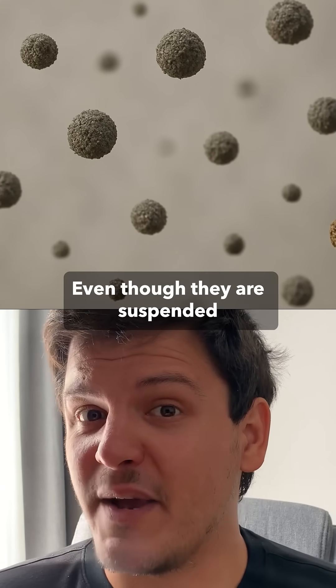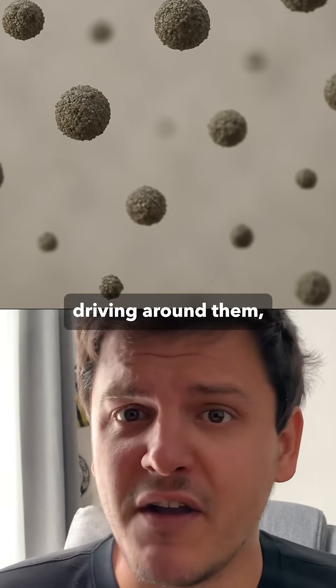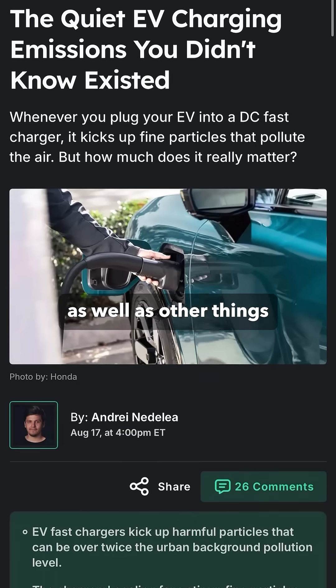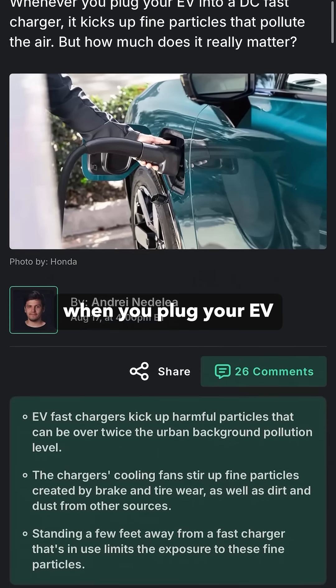Even though they are suspended in the air, brake dust particulates eventually fall to the ground but are stirred up by the air movement of cars driving around them, as well as other things like the very powerful cooling fans that spin into life when you plug your EV into a DC fast charger.